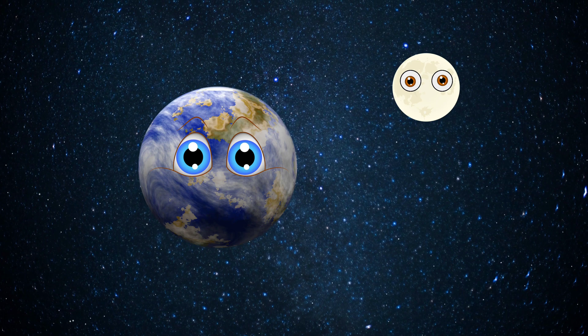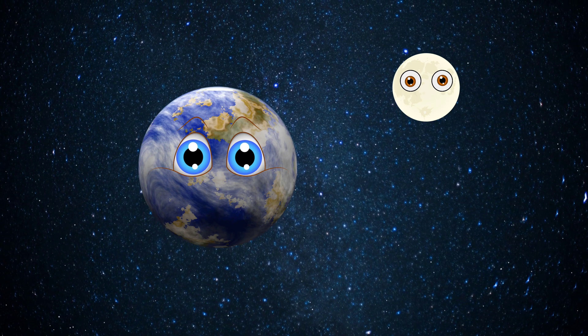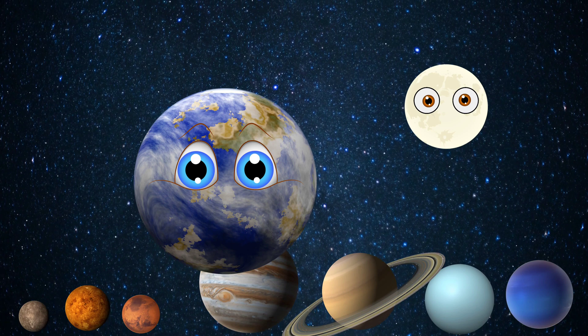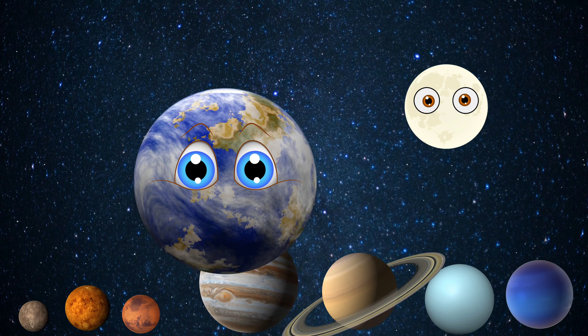Shall I tell you one more space fact? It is said that all the planets of the solar system together can fit between the Earth and the Moon.